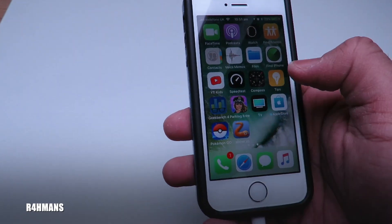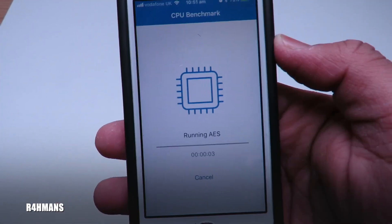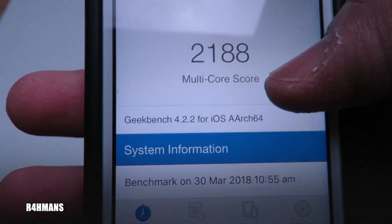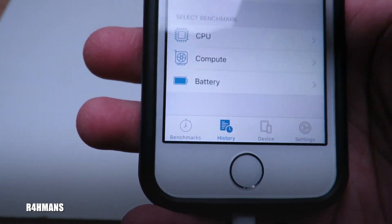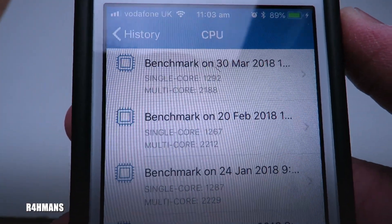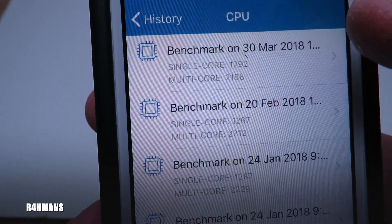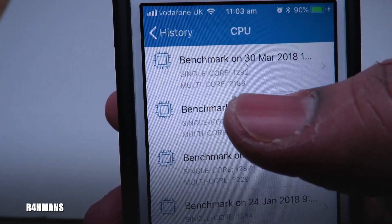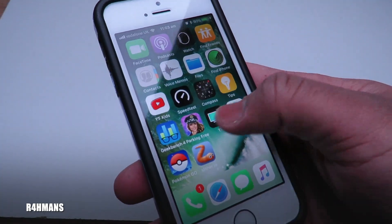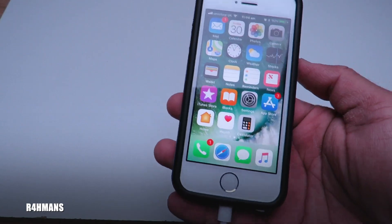I'm going to run a Geekbench score to check performance. The results: single core score is 1292 and multi-core score is 2188 on iOS 11.3. Comparing with iOS 11.2.6 — the single core was 1267, now up to 1292, while multi-core was 2212, now down slightly to 2188. So a small upgrade in single core but a small downgrade in multi-core. Hopefully the overall experience should still be faster. Thanks for watching — please like, share, and subscribe.